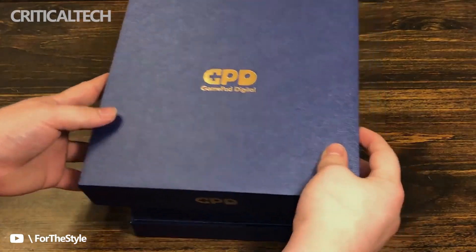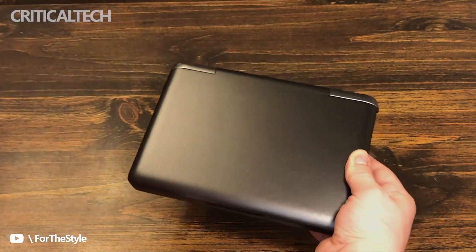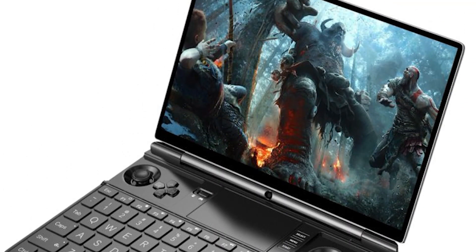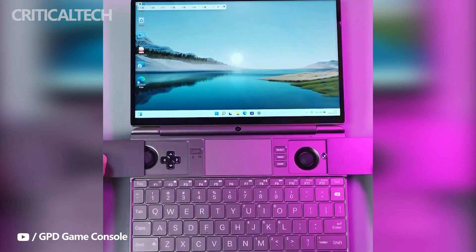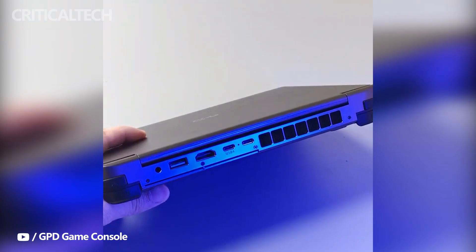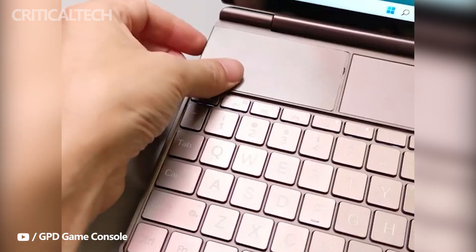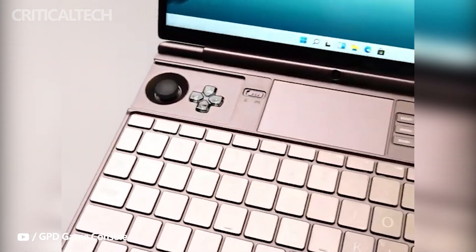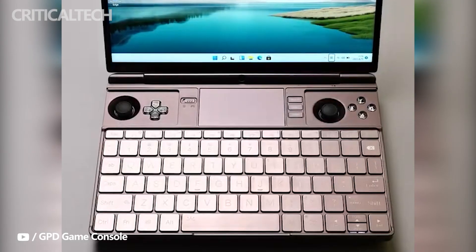GPD has posted multiple images and a video showcasing its upcoming laptop handheld gaming console hybrid. The GPD Win Max 2 features a larger screen, an Intel Core i7-1260p, an AMD Ryzen 7 6800U processor, and metallic covers for the D-Pads and face buttons. Shenzhen-based gaming handheld startup GPD announced the upcoming Win Max 2 handheld gaming PC in March this year, and has now showcased the appearance of the portable PC via a couple of images and a short video.